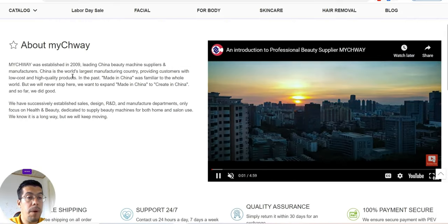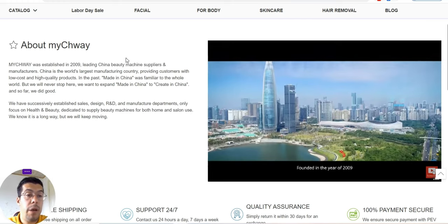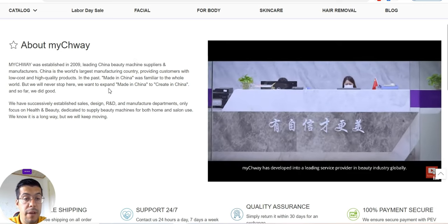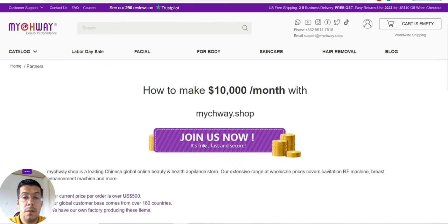You can read about them — Meechway, I hope I said it right — they are made in China. Let's go to partners to see how to make $10,000 per month with Meechway.